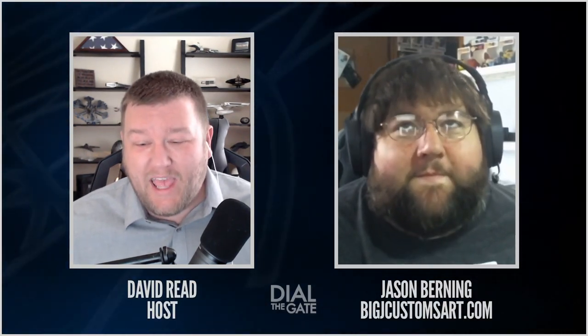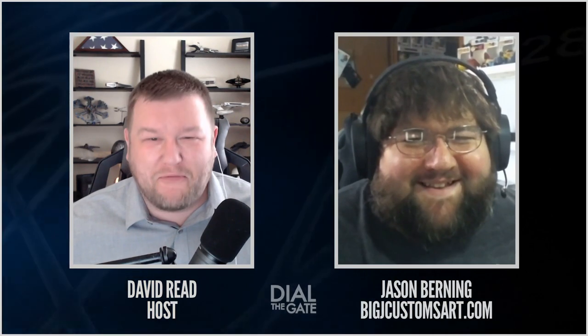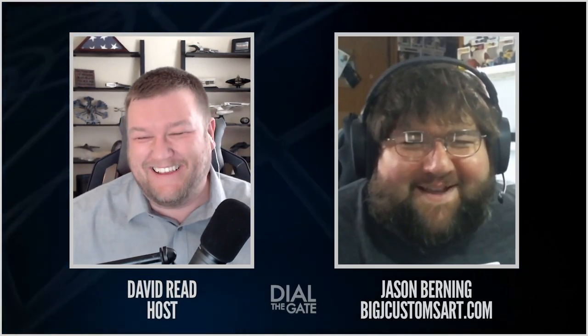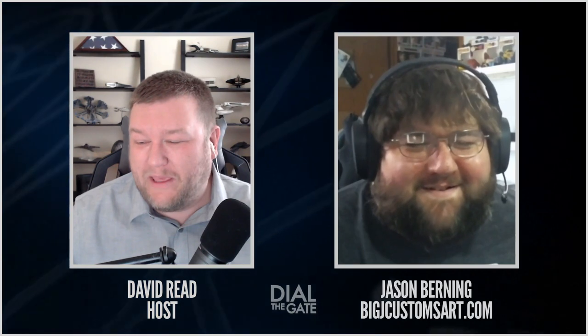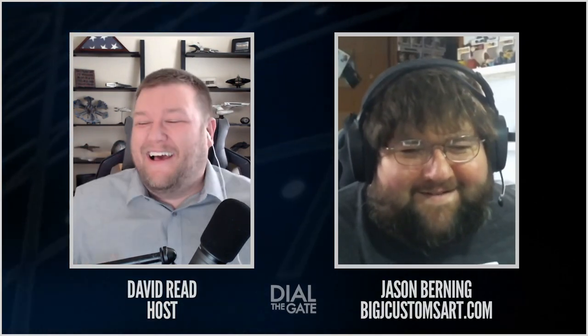And I cannot forget — Heidi says, 'Big J birthday, April the 2nd, happy birthday from mom.' Thanks, mom. My birthday is tomorrow. Very good — well, this is airing on Saturday, so your birthday will have been yesterday. Happy birthday, man. Thank you.